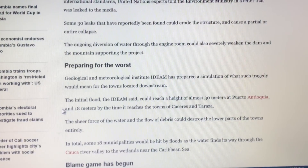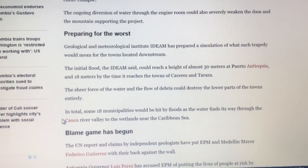The sheer force of the water and flow of debris could destroy the lower parts of the towns entirely. In total, some 18 municipalities would be hit by floods as the water finds its way through the Calca River Valley to the wetlands near the Caribbean Sea.